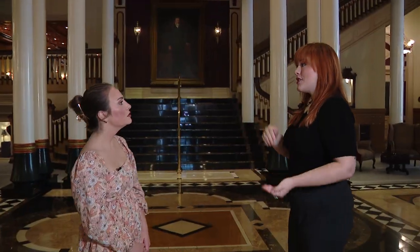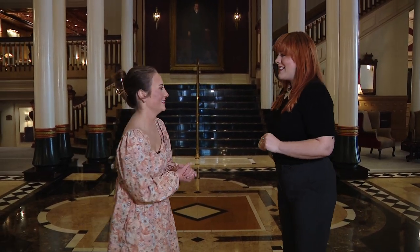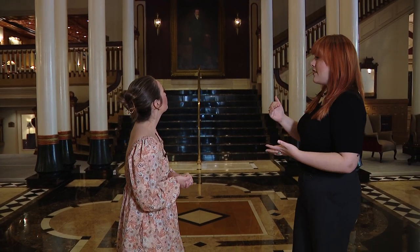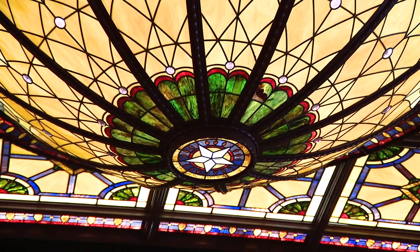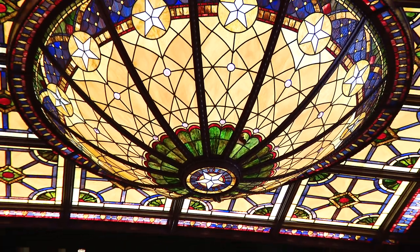In 1950, they added central AC — we love air, very glad they did. So they built over the skylight, and then in 2003 we added this beautiful stained glass dome. It was designed by Stanton Studios in Waco, Texas.